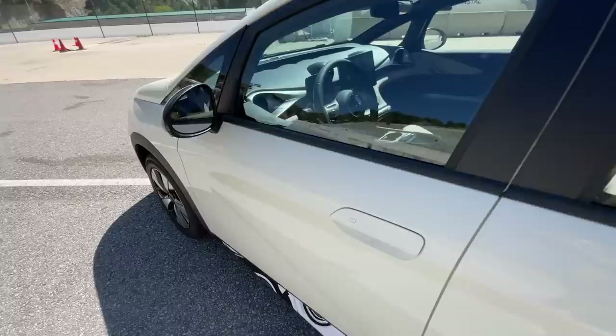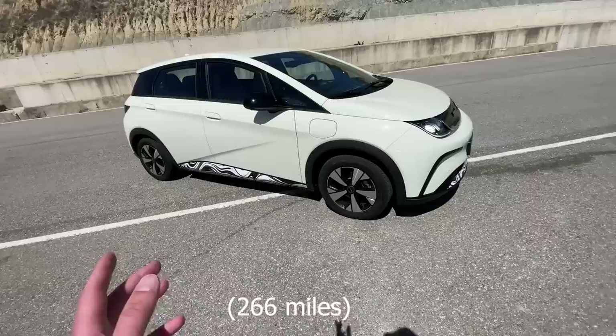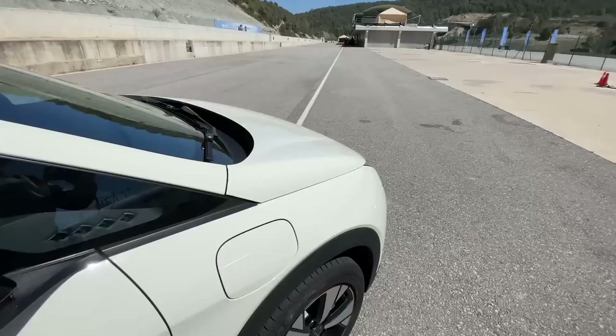This particular car doesn't have the panoramic sunroof, but you can optionally get one. Now let's quickly talk about specifications. For now, the car is only available with one battery size: a 60 kilowatt-hour battery pack that provides a range of 430 kilometers. Later on there will probably also be a smaller, around 45 kilowatt-hour battery option.